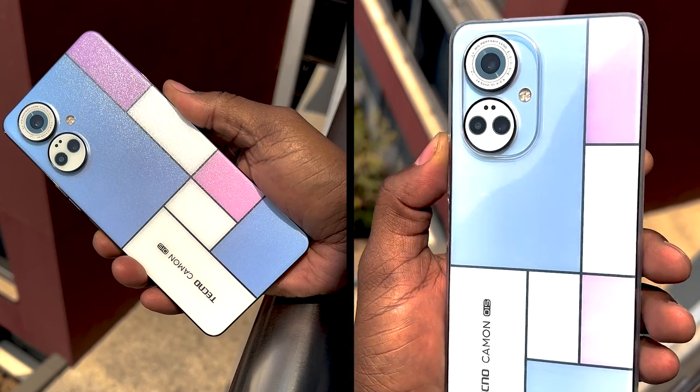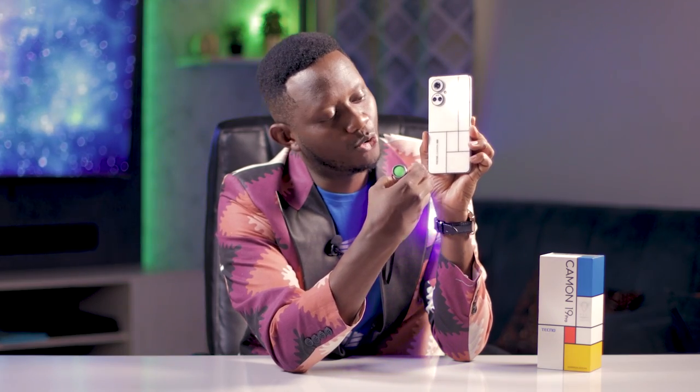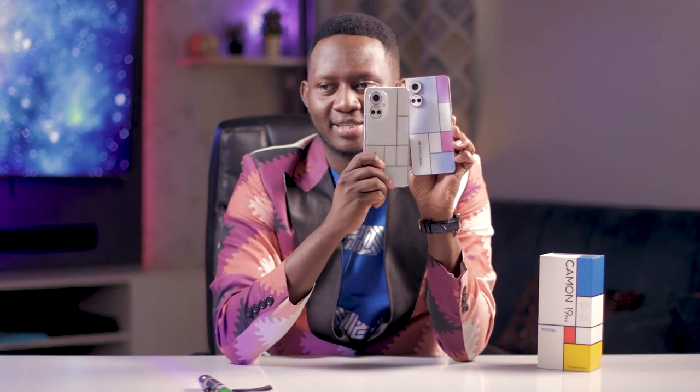Tecno interpreted this style with pastel shades when the phone is under the sun or UV light. Just to demonstrate — UV light. Mondrian Edition Tecno Camon 19 Pro. Yeah. Look at that. Beauty. What once was white is now not. And then it fades because we are not in the sun, we're just using this.